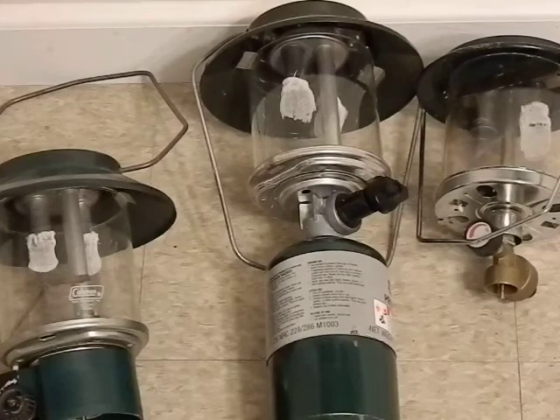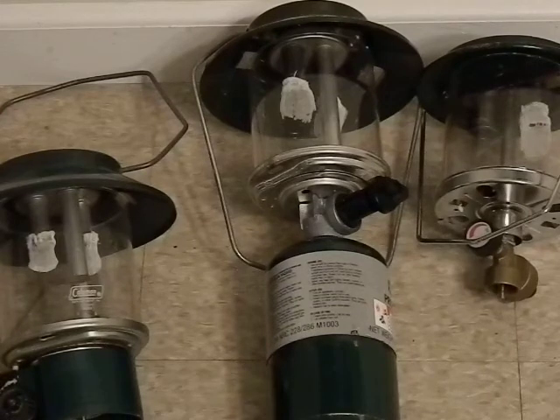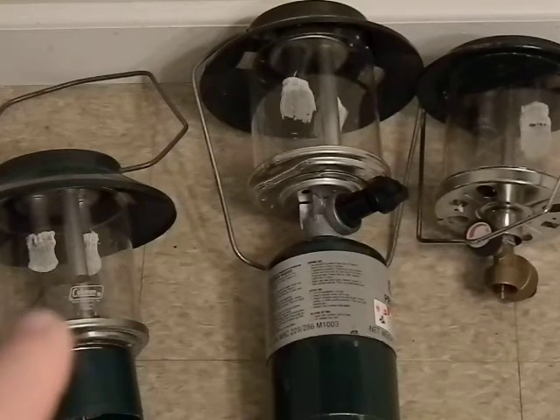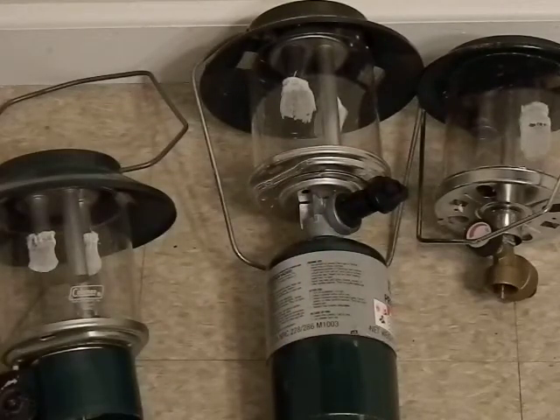The one on the right I bought myself, probably from a Walmart or Dick's, maybe around 2001 to 2005. These two are recent garage sale pickups — the one on the left is marked 1982 or 1984, and the one in the middle is marked 1989.